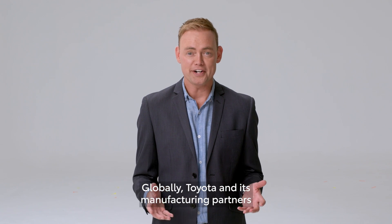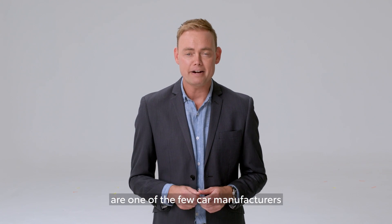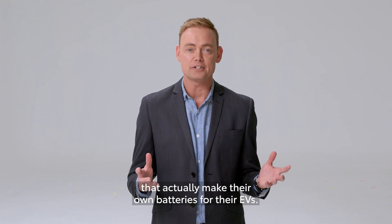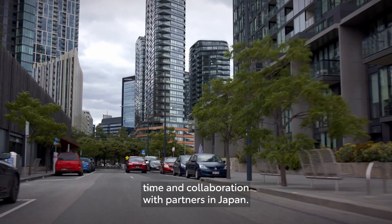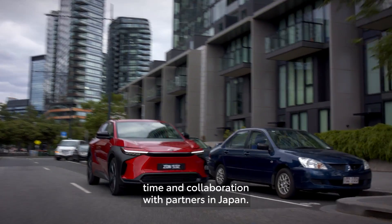Globally, Toyota and its manufacturing partners are one of the few car manufacturers that actually make their own batteries for their EVs. This has taken an immense amount of effort, time, and collaboration with partners in Japan.